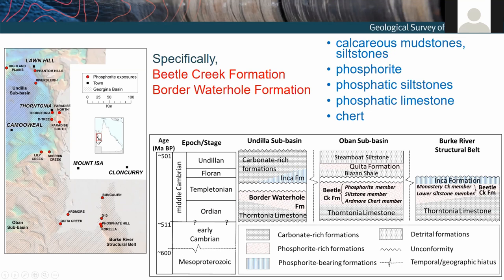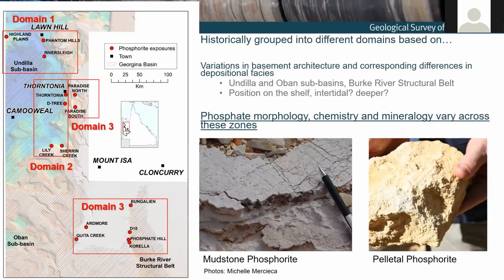These sediments sit unconformably over Mesoproterozoic basement, which you can see here. They also overlie older sediments to the west, part of a much older super basin in the area. I should also say that these things outcrop and subcrop — in some cases they've been exposed for a long time and are highly weathered; in other cases they are still buried under sediment and can be a bit fresher.